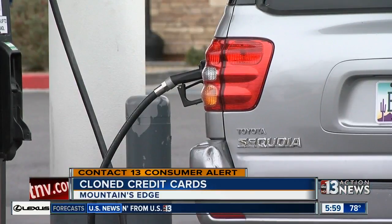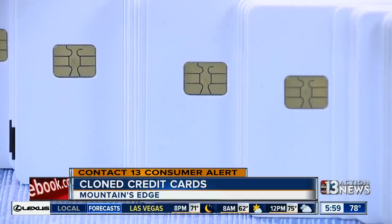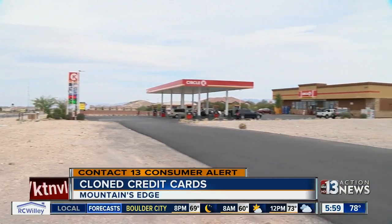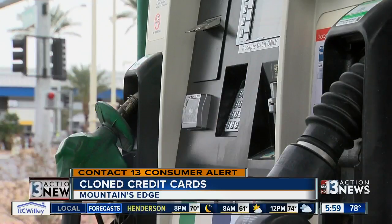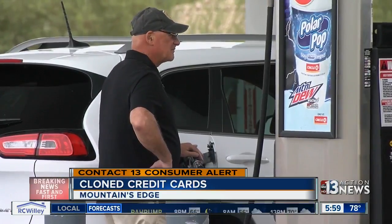And now some people in Mountain's Edge are paying the price. When my card came back with like $100 taken from my account, I was shocked. She says a skimming device on a gas pump at this Circle K near Blue Diamond and Durango stole her information, so she posted about it on a neighborhood Facebook group and found she wasn't the only one.